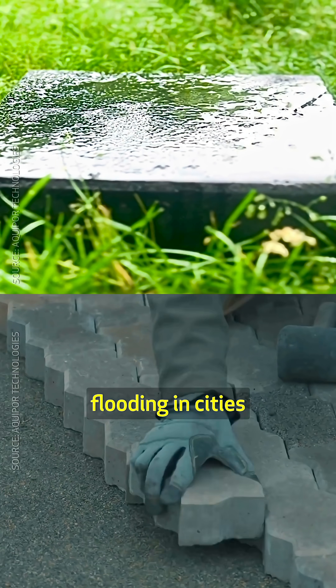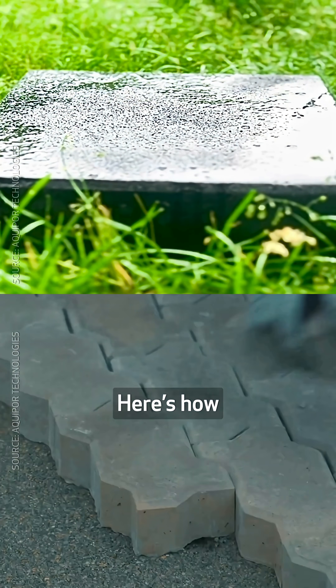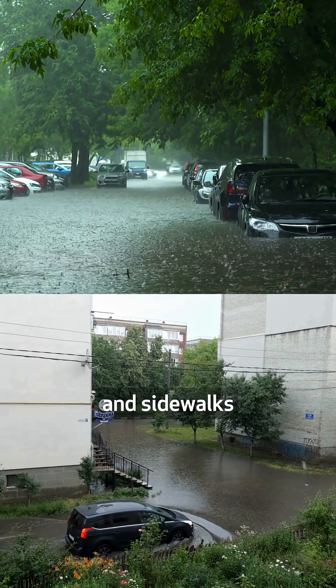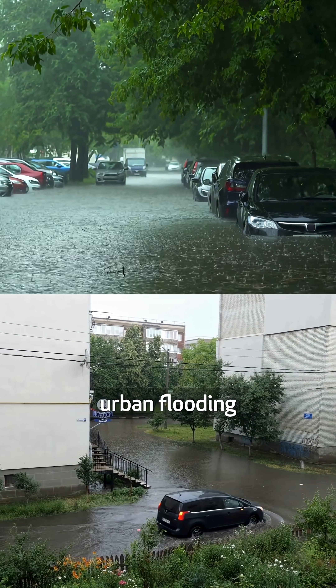This permeable paver can prevent flooding in cities. Impervious surfaces, such as concrete pavements and sidewalks, significantly contribute to urban flooding.